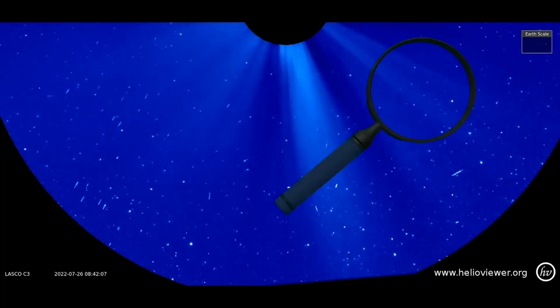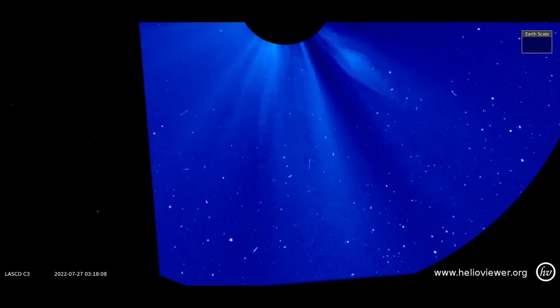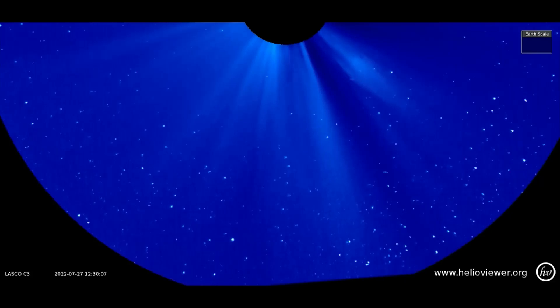I spotted a sun diver on the 26th. Here it is — if you look closely you can see it approaching the sun, and not long after an eruption occurs from the same location. Also, the SOHO satellite experienced some distortion. In a moment I'll zoom in a bit closer for a better observation.